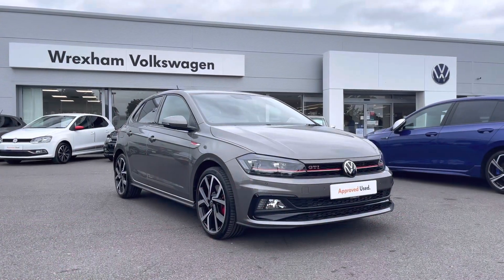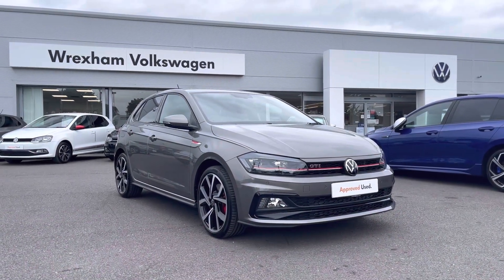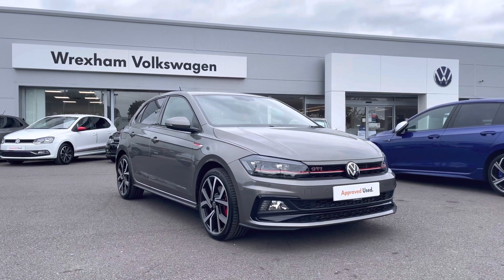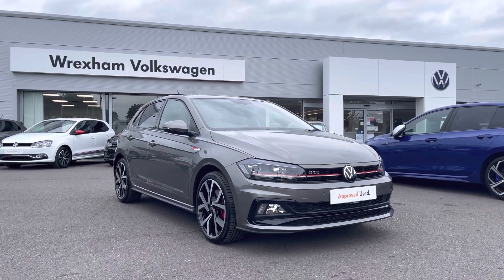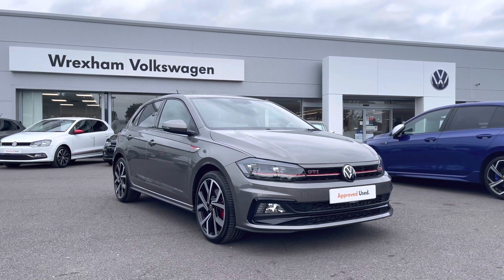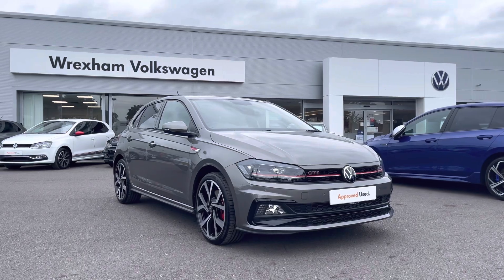Thank you for watching this video on this Volkswagen Approved Used Polo GTI, which includes a two year warranty as well as two years roadside assistance, along with additional benefits and flexible finance packages. For a personalized finance quote or to book a test drive, please contact us now on 01978 340 600.